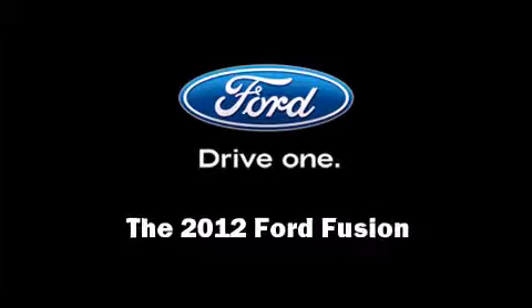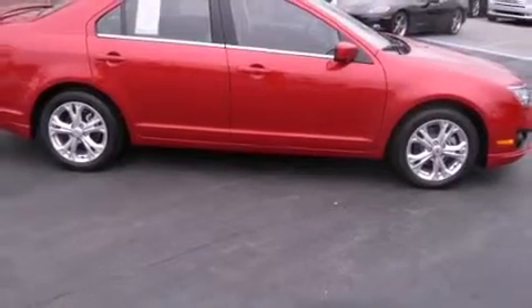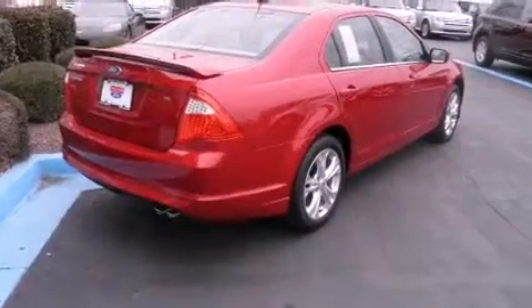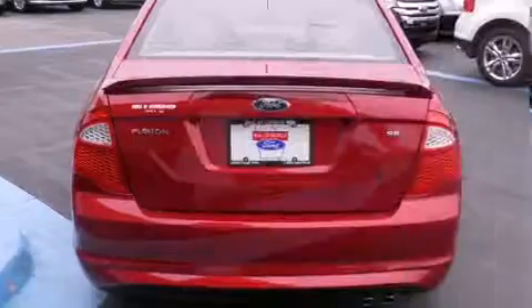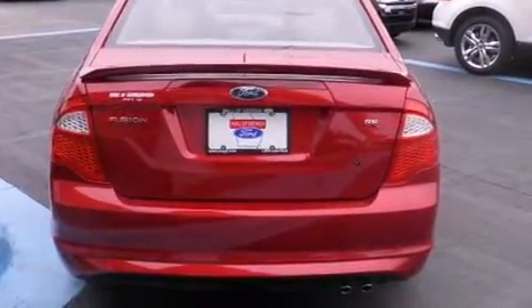Experience driving perfection in the 2012 Ford Fusion. This four-door, five-passenger sedan provides a satisfying ride for all passengers. It features an automatic transmission, front-wheel drive, and a 2.5-liter four-cylinder engine.